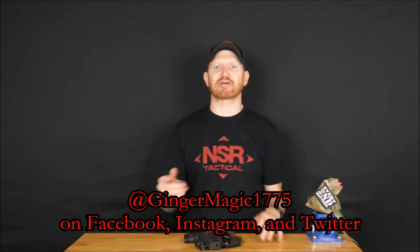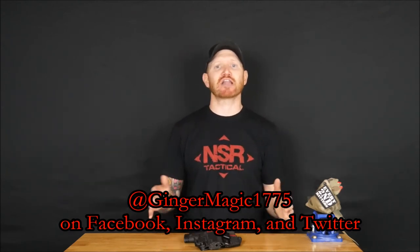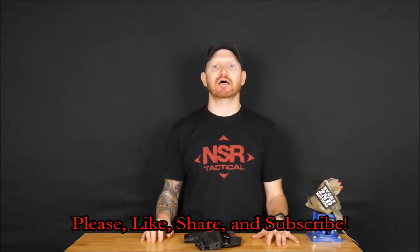You guys know where to find me — at GingerMagic1775 on Instagram, Facebook, Twitter, all that good stuff. If you like the video, please like it, share it, subscribe, and hit the notification bell so you get notified when I put videos out. I appreciate that. Until next time, you guys stay safe out there.